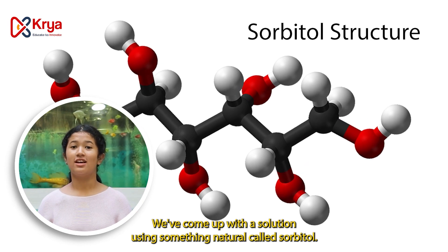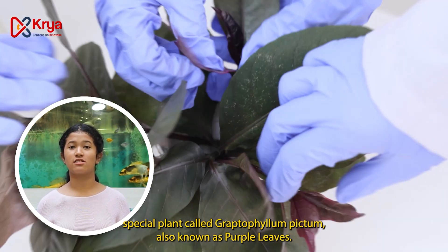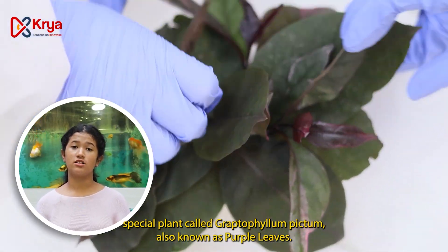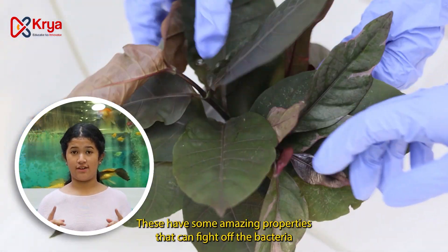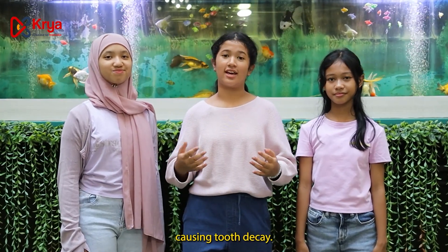We've come up with a cool solution using something natural called Sorbitol and a special plant called Rectophyllum Pictum, also known as purple leaf. These leaves have some amazing properties that can fight off the bacteria causing tooth decay.